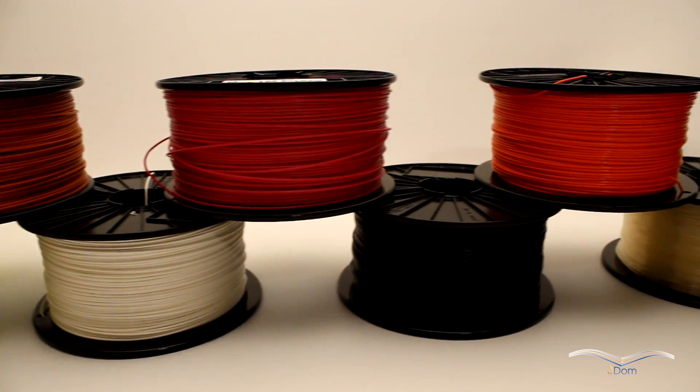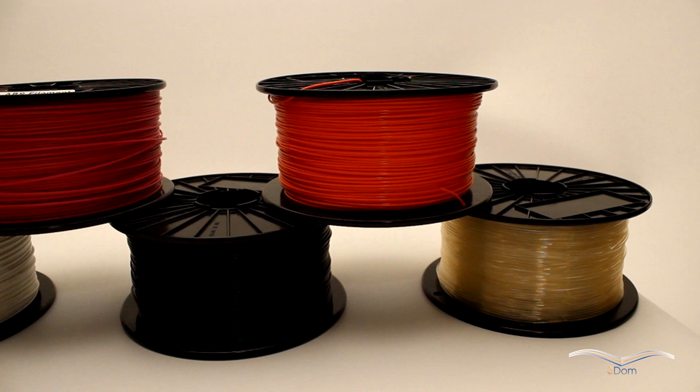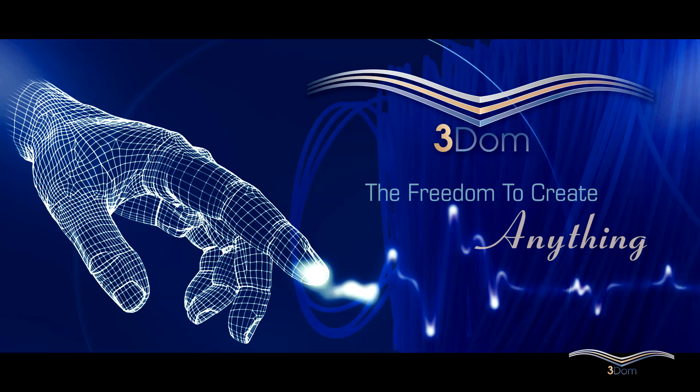3DOM Filaments' mission statement is to profitably produce the highest quality filaments using sustainable and environmentally friendly technologies. 3DOM is also a play on the word 'freedom' — our tagline is 'the freedom to create anything.'